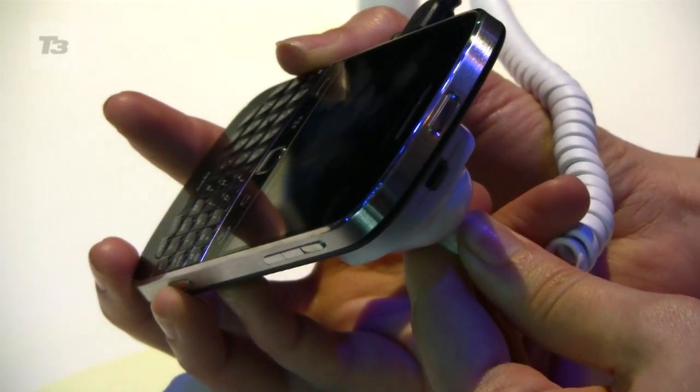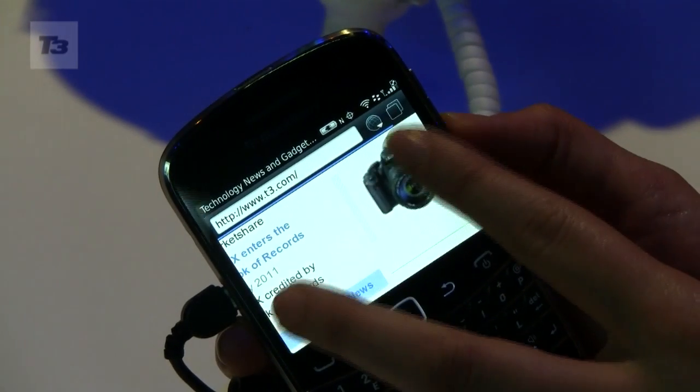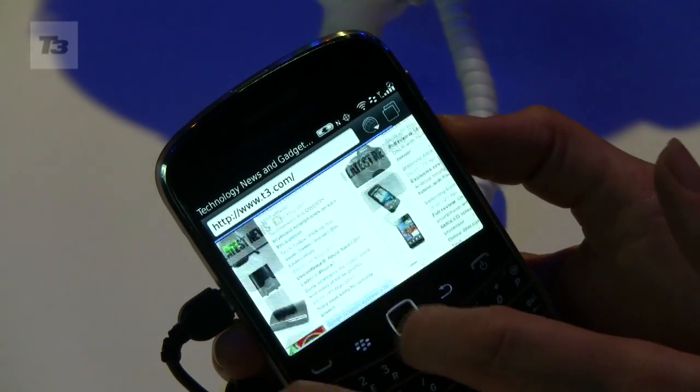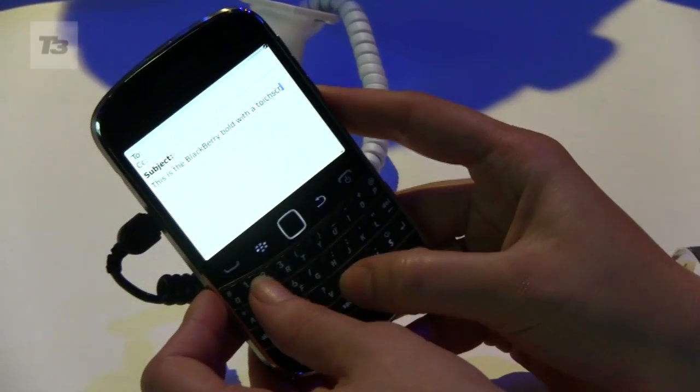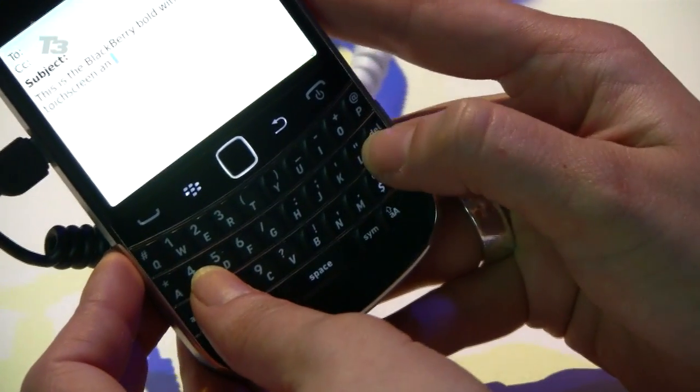The screen is capacitive and has a VGA resolution at 640x480, and you'll be able to use its touchscreen capabilities to pinch to zoom while browsing, scrolling, and opening apps. The keyboard has also been improved with bigger keys, making it easier to type so you don't need to grow your fingernails to use it anymore.